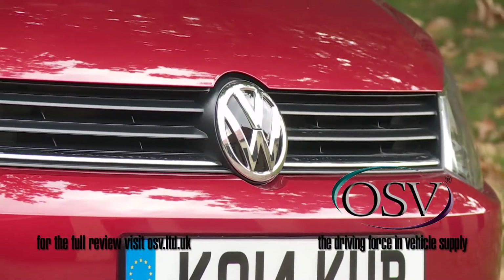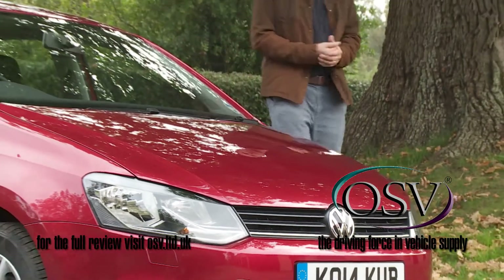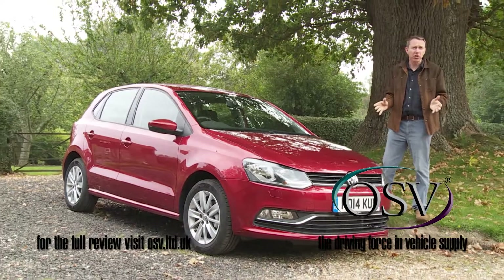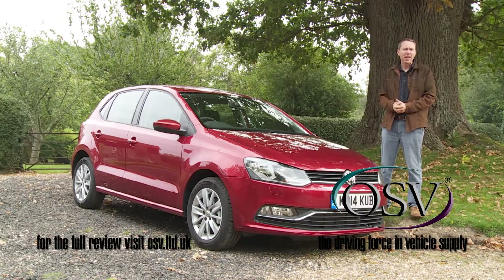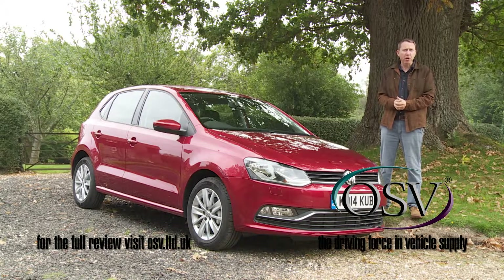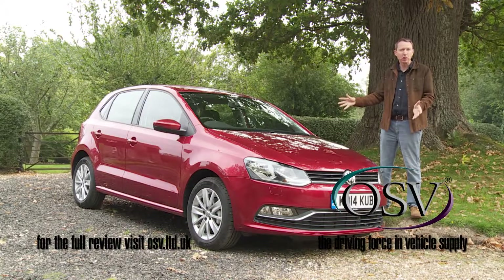There are certainly trendier choices you could make in this segment, and cars that offer a more dynamic drive. But if you're a typical Polo person, you might quickly tire of their charms. At the end of the day, there's much to be said for an extra touch of quality and class — seek those as your priorities and you'll find this little supermini more than happy to oblige.